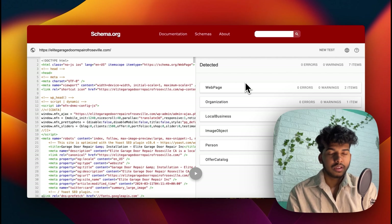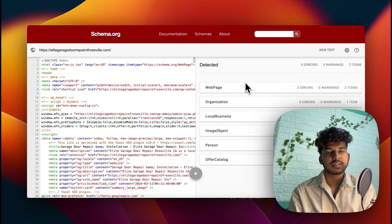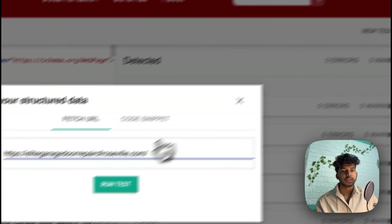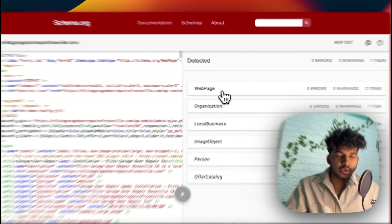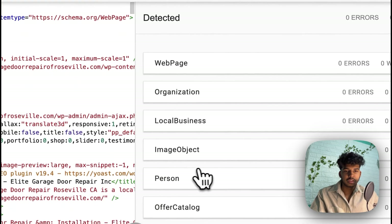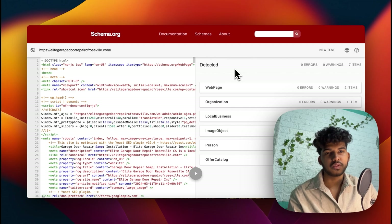Next is a free tool: validator.schema.org. This may not be helpful if you're not using schema yet, so let me explain what schema is. Schema is basically code that you add to your page to help Google understand that particular page better. Go to validator.schema.org, click 'Add Test,' put your URL in, and click 'Run Test.' It will quickly check whether you have schema or not, and if so, it shows you exactly what schema you have. It helps me determine whether a prospect's business has good schema or just minimal schema that needs improvement.